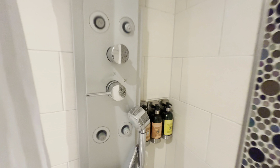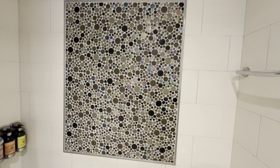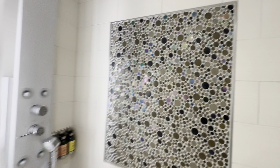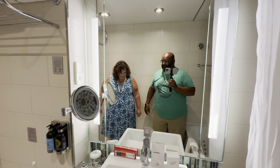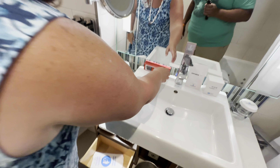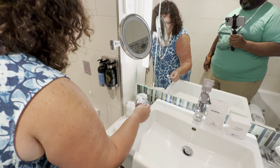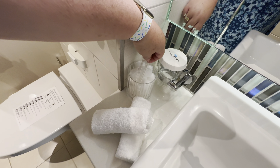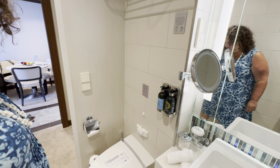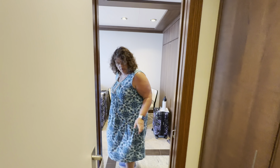Very nice. Love the shower head — it's a nice backsplash in the shower. Typical bathroom, a little different setup from Carnival. Cotton balls and Q-tips. Awesome. There's a pocket door here — let's close that up.